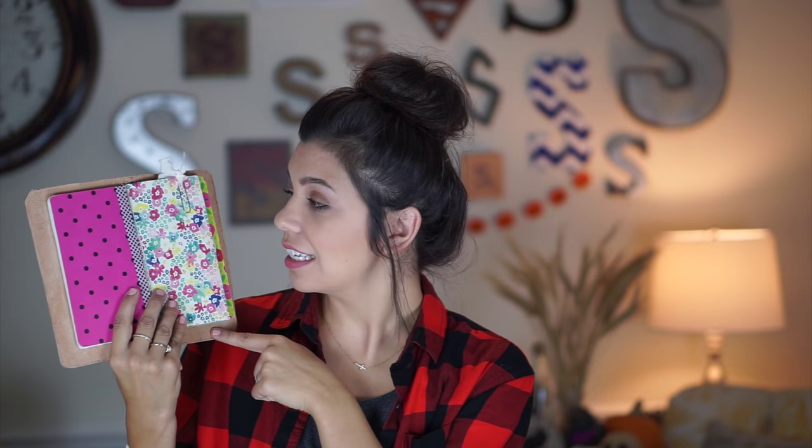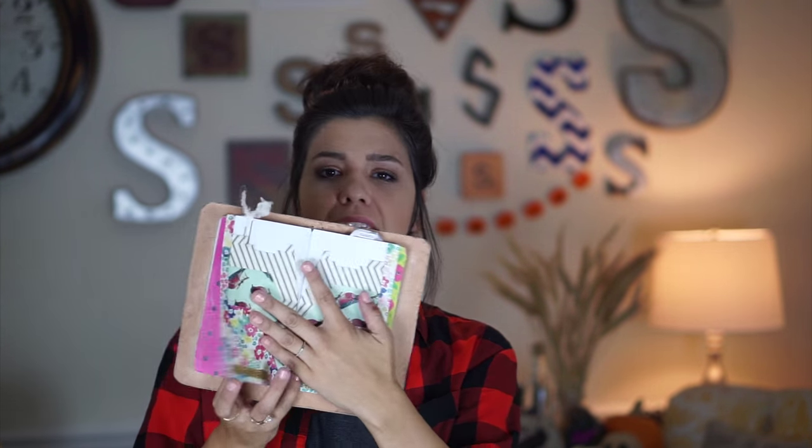Another thing I have inside is a little pocket that I created, and I don't really use it. I think it's cute — by golly George, is it cute — but I haven't found anything to use it for. I still keep it in here because it makes me happy.